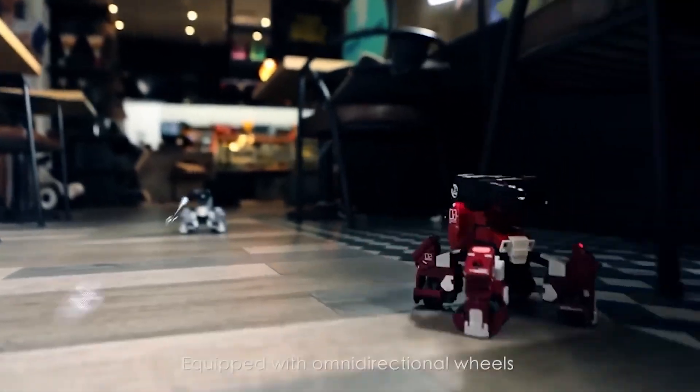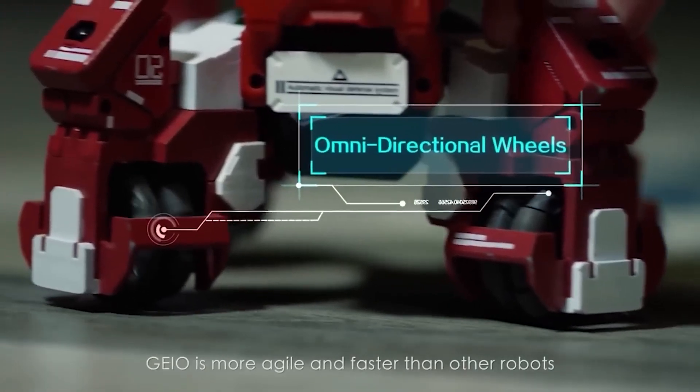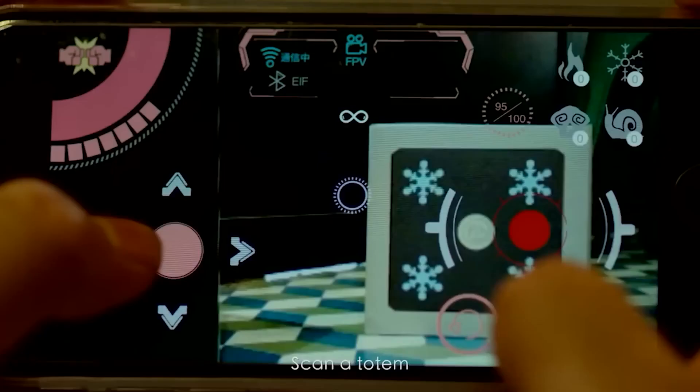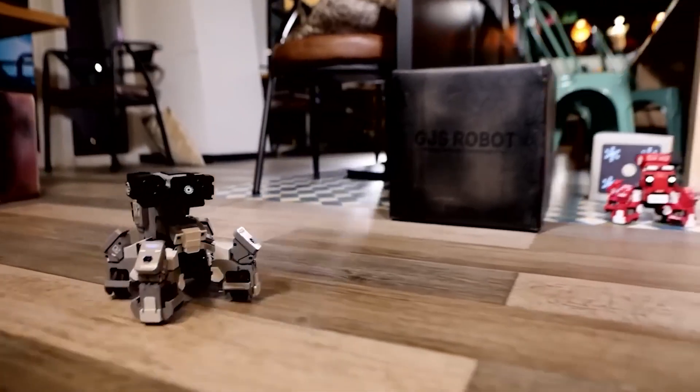Any available space, whether indoors or outdoors, will be turned into a battleground by augmented reality technology. The project has raised approximately $85,000 on Kickstarter, with each robot costing $295. Do you think it's worth purchasing?